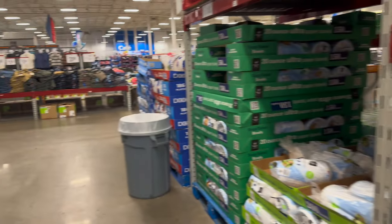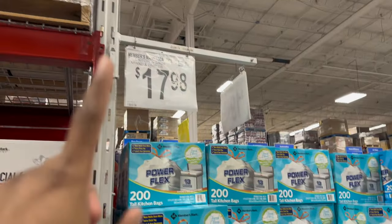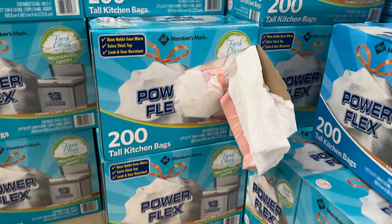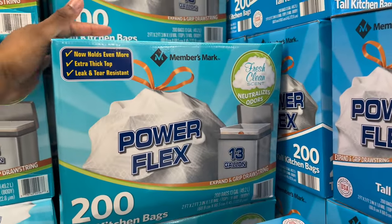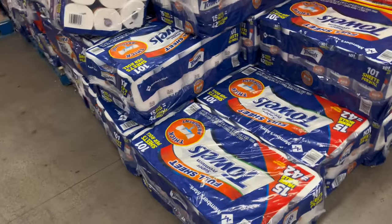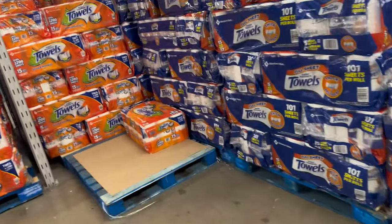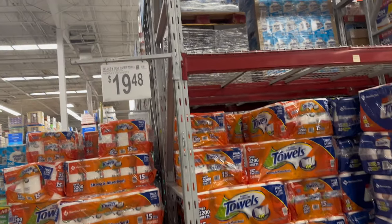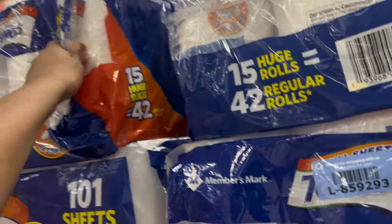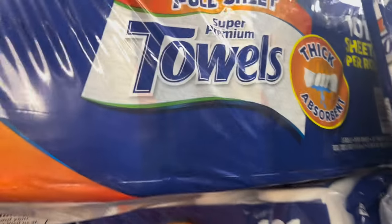Now I'm gonna get some trash bags because they give you 200 for $17.98, and Walmart only gives you 80 for $17 - so I'm definitely getting them from here. And I'm gonna get paper towels - they give you 15 rolls for $19.48. I feel like that's a good deal because I haven't seen any other store giving you that many for around $20. This is gonna last us a while, probably about two months.